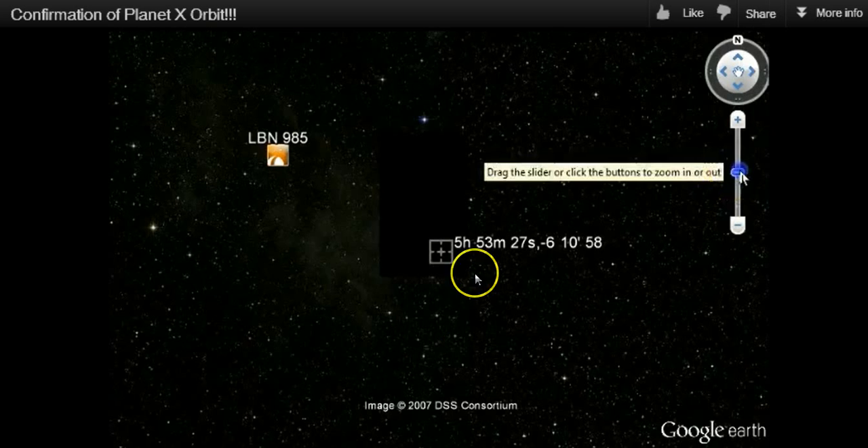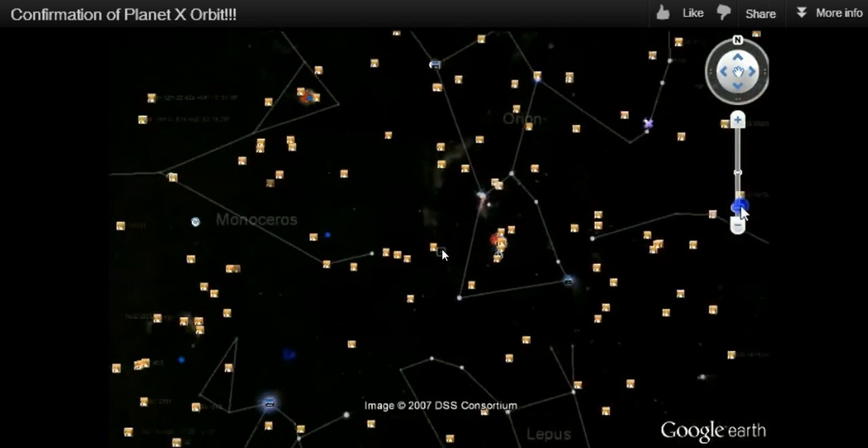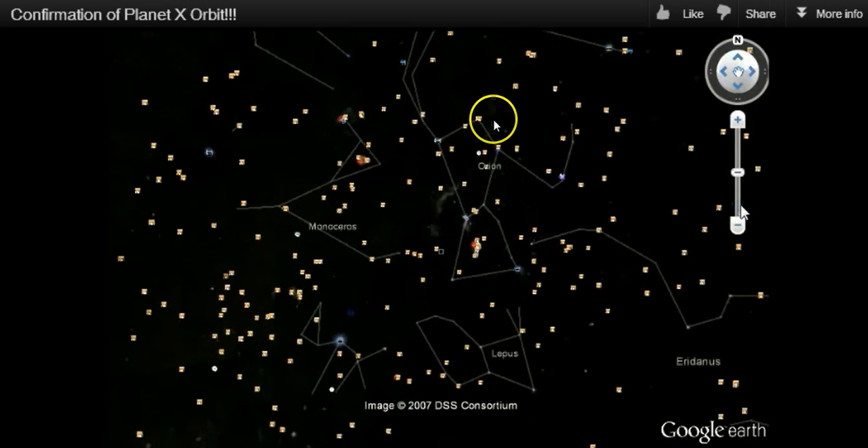Hey guys, I don't know if you remember this — these coordinates right here in Google Sky that went to a blacked-out box that then panned out to show that it was right down here in Orion.